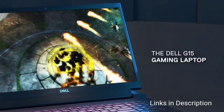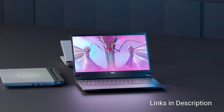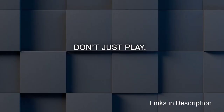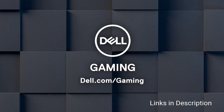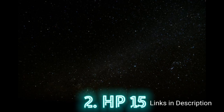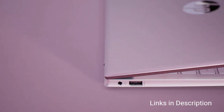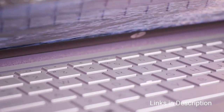Dell is committed to providing gamers with all the tools they need. Inside this laptop, you can find a command center to customize the hardware and software. A combination of Killer Gigabit Ethernet and Killer Wi-Fi 6 enables smooth online gaming.